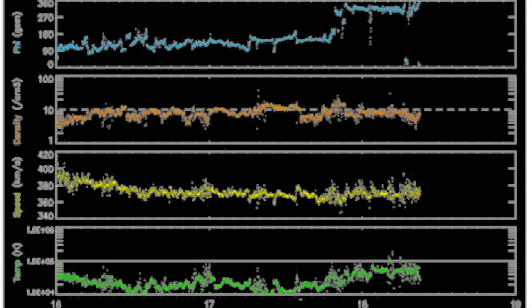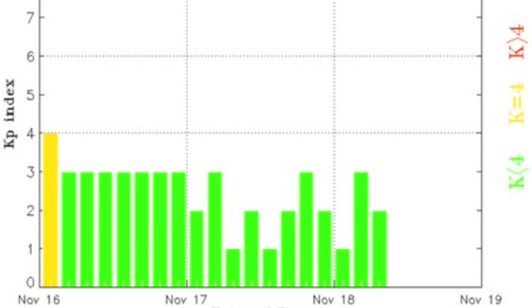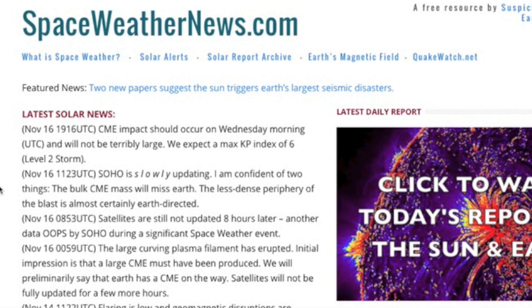Looking at the last three days of solar wind, it shows some density pulses yesterday and overnight. When followed by that phi angle shift in blue up top, we have to assume the coronal hole stream is on our doorstep. It will be interesting to see how that stream and CME impact play out today. We'll be updating on our Twitter feed and at spaceweathernews.com.